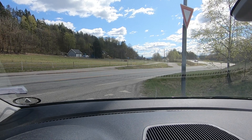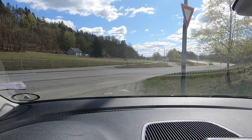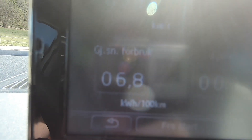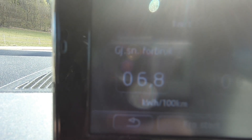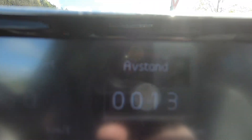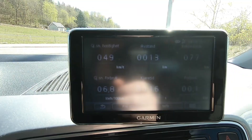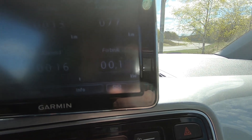First checkpoint — I've driven the first part of the countryside section. The screen is really hard to read in this sunlight, but so far I've spent 68 watt hours per kilometer and I've driven about 13 kilometers according to this car. One thing to note is that these cars will measure distance differently, but the consumption will still be correct when you add them up, because each car takes total consumption and divides it by what it thinks it has driven. The same applies for the Tesla. So far: 13 kilometers at 68 watt hours per kilometer.